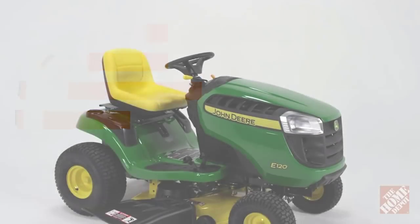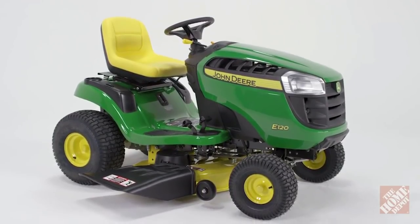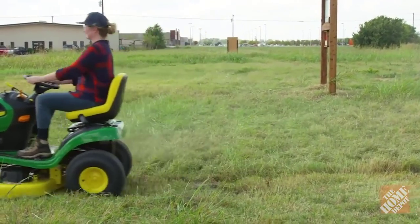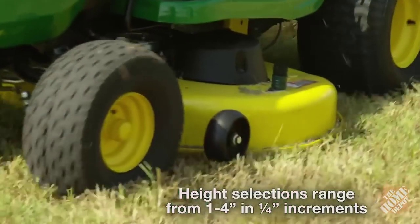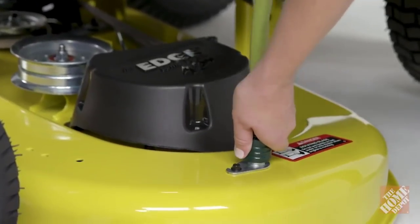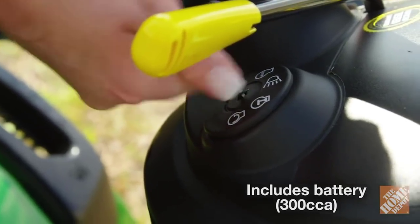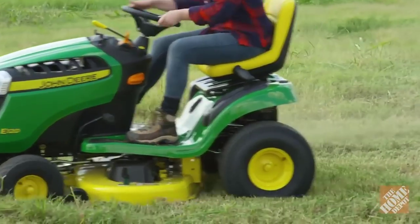The deep deck houses a 42 edge cutting system that delivers a superior cut, while the smooth underside has a wash port to remove grass buildup. This mighty lawn tractor can handle tough mowing, mulching, hauling, and bagging tasks easily. The solid 11-inch one-piece frame is made of 12-gauge steel with rails for additional strength.